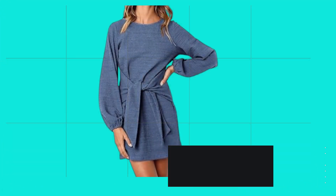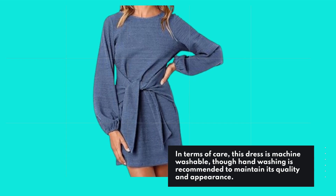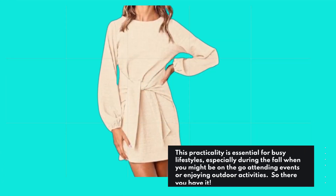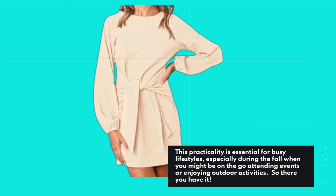In terms of care, this dress is machine washable, though handwashing is recommended to maintain its quality and appearance. This practicality is essential for busy lifestyles, especially during the fall when you might be on-the-go attending events or enjoying outdoor activities.